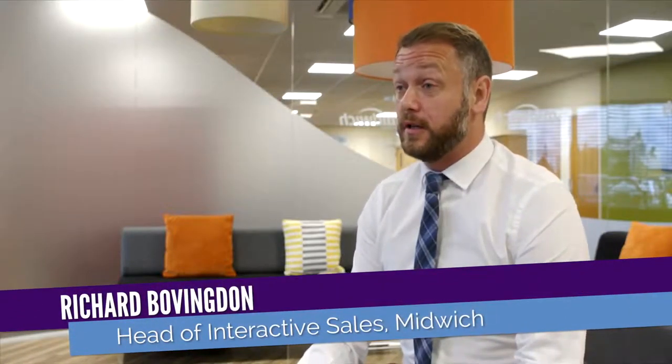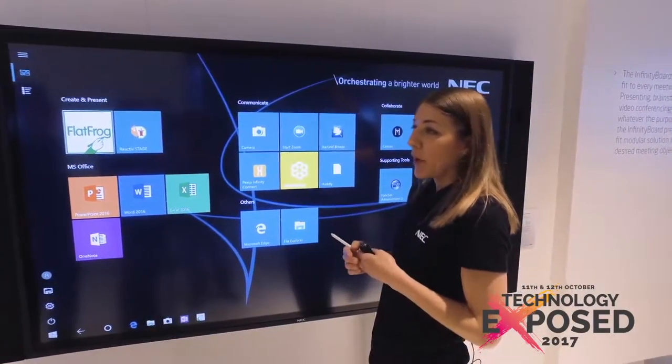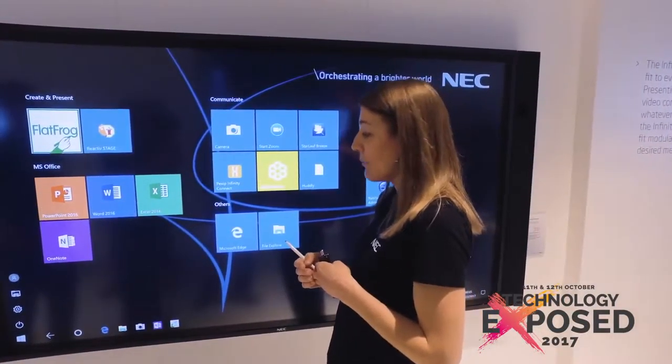My role will be to ensure that customers come and see some of our latest vendor technologies. We've got new and exciting products by NEC with their Infinity, which is great for the small meeting room space.